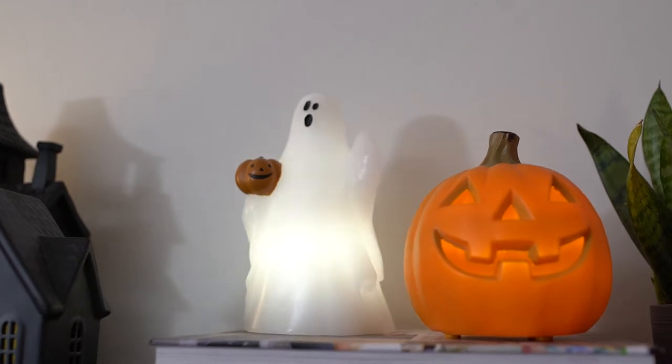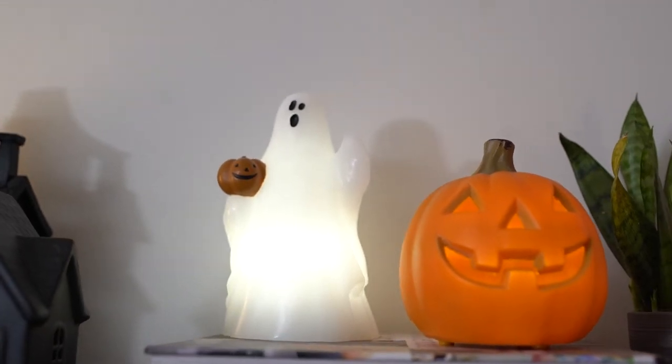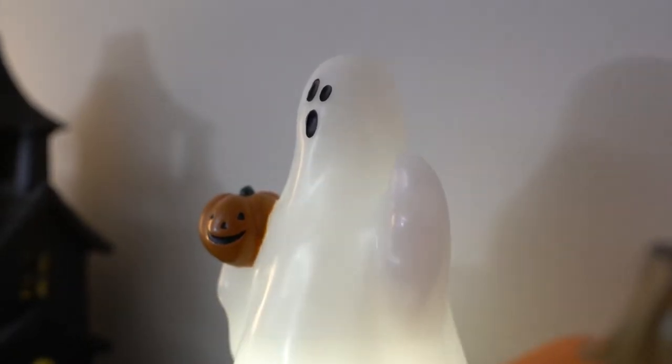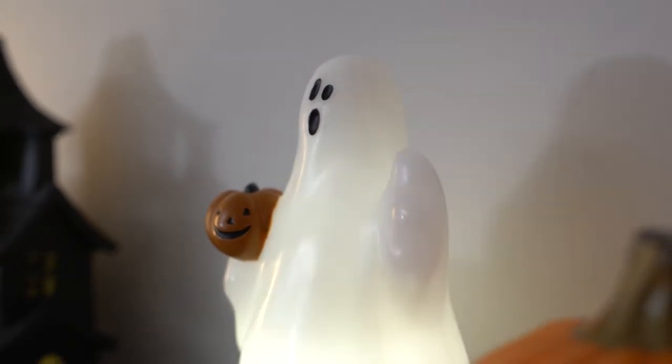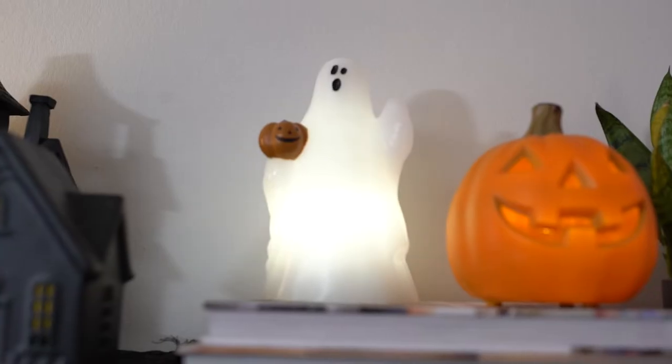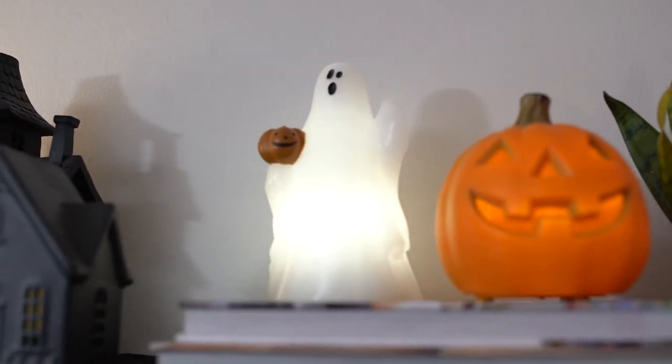Next thing we got at HomeGoods was this cool, waxy, flickery ghost. It feels like a candle when you hold it, and when you turn it on, the temperature of the light is a little bit more white than it is warm. At first I wasn't sure, but when you see it up on the shelf it actually kind of stands out, which I like, and the lighting doesn't bother me too much. It makes sense — ghost, it's like a sheet, so it makes sense it was white.